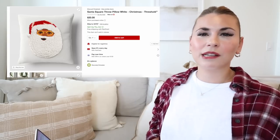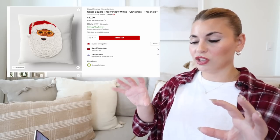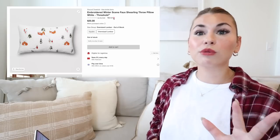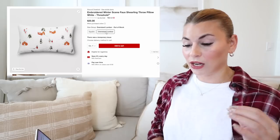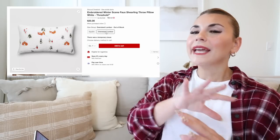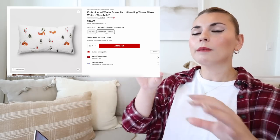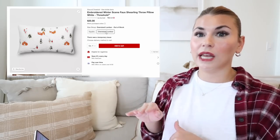Then there is the Santa pillow — similar style, with different styles of embroidery throughout. Another one is the embroidered winter scene faux shearling pillow, which is that very soft faux shearling material. It comes in square as well as oversized lumbar. I like to set pillows out and see if I like the way they look together, especially when mixing patterns and prints, so it's nice they offer both shapes.